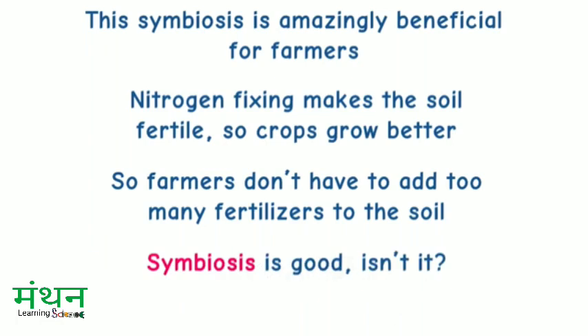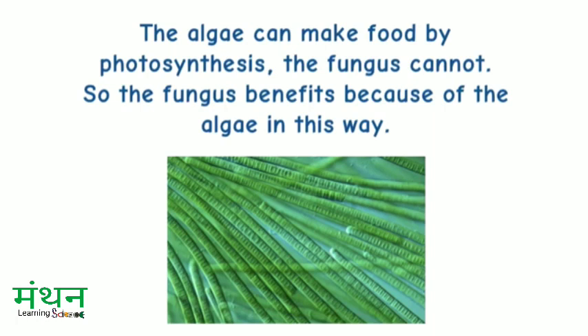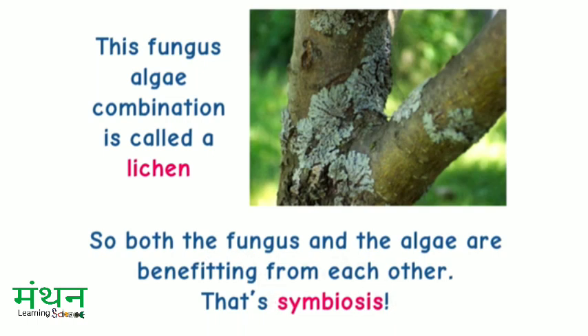Symbiosis is good, isn't it? There is a plant called blue-green algae which lives inside a fungus. The algae can make food by photosynthesis; the fungus cannot. So, the fungus benefits because of the algae. The fungus provides protection to the algae and gathers moisture and nutrients from the environment, and provides these things to the plant too. This fungus-algae combination is called lichen. So, both the fungus and the algae are benefiting from each other. That's symbiosis.